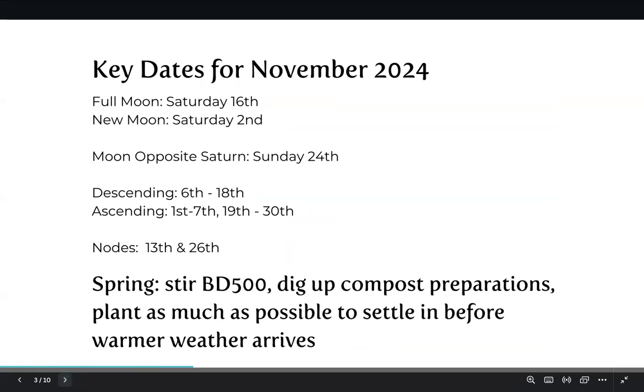We have the full moon on Saturday the 16th, around the middle of the month. New moon Saturday the 2nd, start of the month. Moon opposite Saturn Sunday the 24th — that's a time that a lot of people try and coordinate their seed sowing; others coordinate some of their disease prevention spray treatments with the herbal remedies.